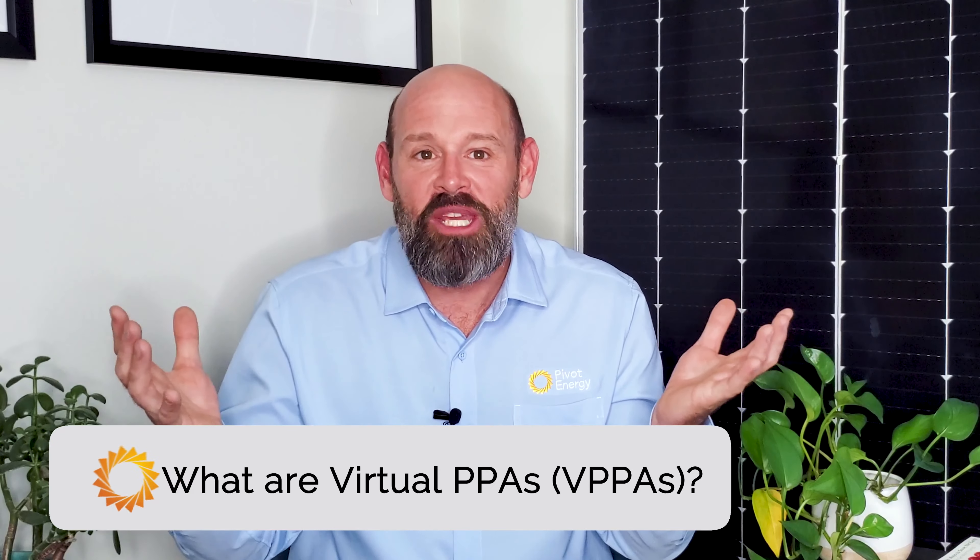Welcome back everyone, I'm Eric and this is Going Solar with Pivot Energy, where we cover all things solar energy, commercial solar, solar financial incentives, and community solar. We're all busy people so let's dive right in. What is a VPPA anyway?